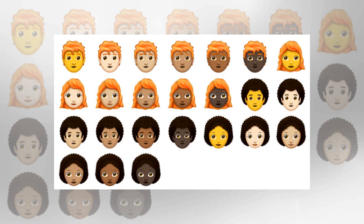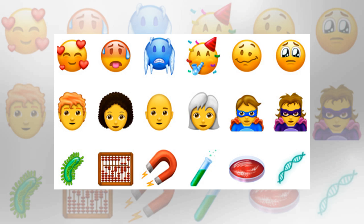For food, we get a pomegranate, lettuce, a bagel, salt, a mooncake, and a cupcake. Emoji 11 takes some science-minded strides, with glyphs for goggles, a lab coat, a test tube, a Petri dish, and DNA.